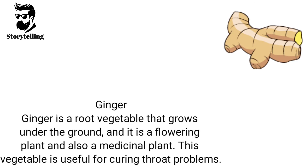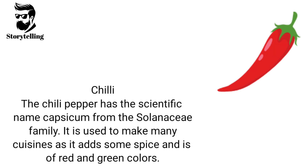Ginger is a root vegetable that grows under the ground. It is a flowering plant and also a medicinal plant. This vegetable is useful for curing throat problems. The chili pepper has the scientific name Capsicum from the Solanaceae family. It is used to make many cuisines as it adds some spice and is of red and green colors.